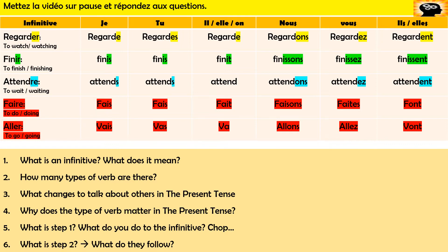Let's work through these questions. First off: what is an infinitive? They're over here — they are the full form of the verb. This is what the verb looks like before you change it, and if you looked it up in a dictionary this is what you'd get. The mistake people make is they know this is the verb so they say things like 'je regarder' — that is disgusting, it does not happen. This is the full form and we need to change it. How many types of verbs are there? We've got ER verbs, IR verbs, RE verbs, and irregular verbs.